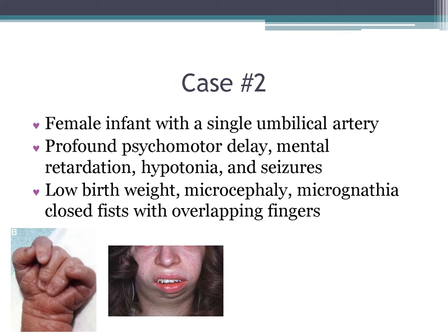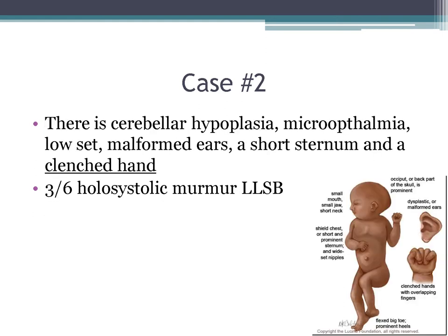Case three: a female infant with a single umbilical artery, profound psychomotor delay, mental retardation, hypotonia, and seizures, born at low birth weight. She has microcephaly, micrognathia, and closed fists with overlapping fingers. Other clues are cerebellar hypoplasia, microphthalmia, low-set malformed ears, a short sternum, and a clenched hand. There's a 3/6 holosystolic murmur at the left lower sternal border.